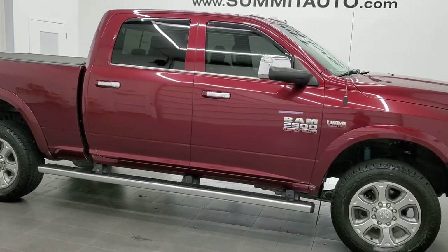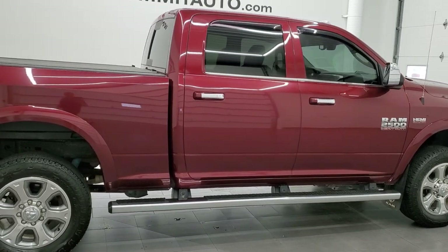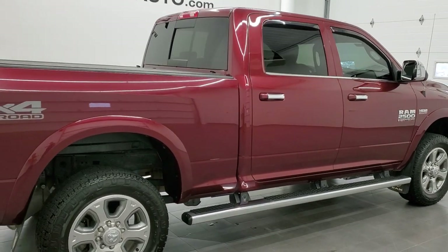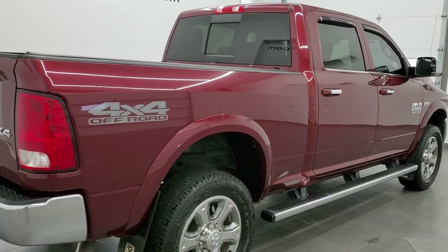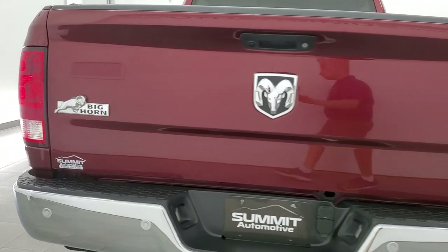This 2018 Ram 2500 Crew Cab Short Box Bighorn is stock number 12139Z. We are here at Summit Automotive in Fond du Lac, Wisconsin, your new and used heavy duty truck and Ram headquarters.